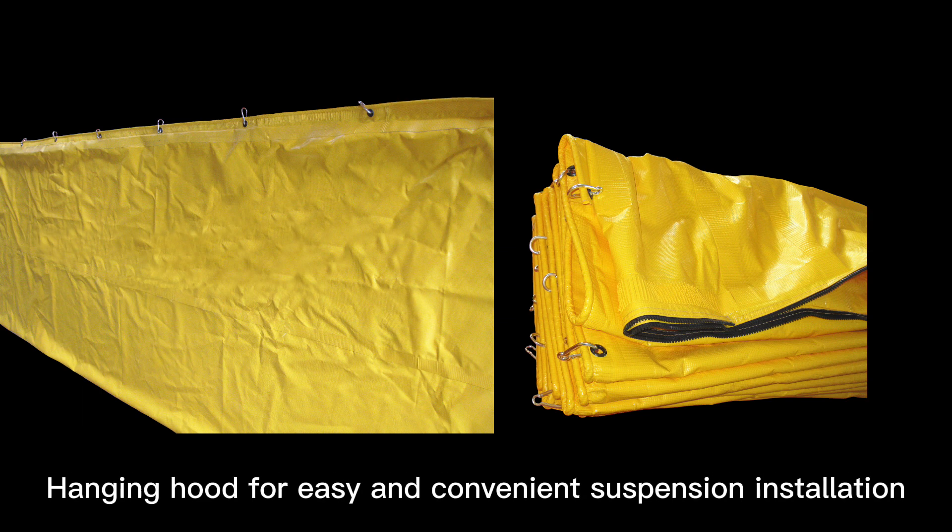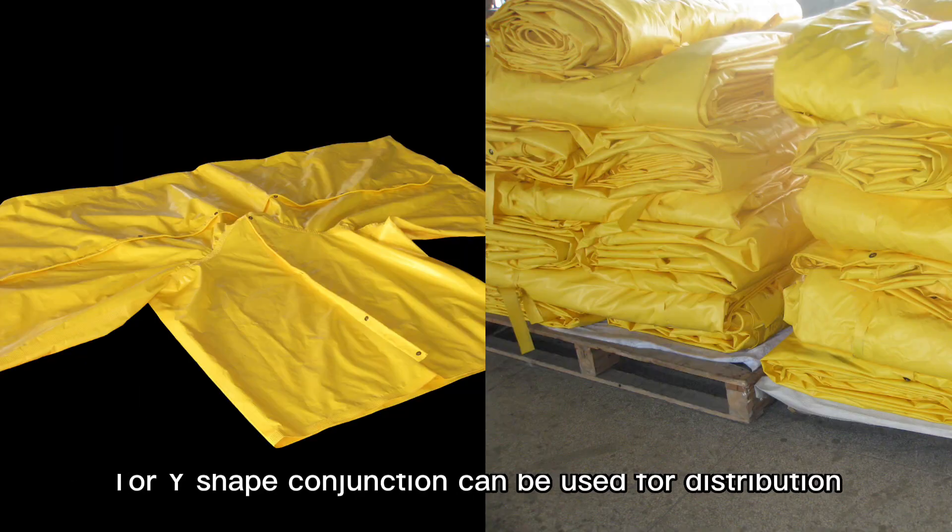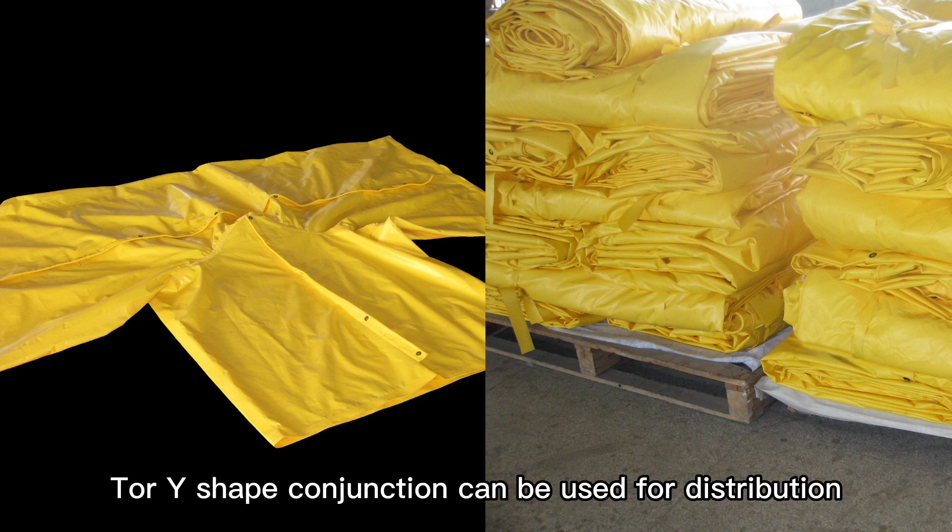Hanging hood for easy and convenient suspension installation. True Y-shaped conjunction can be used for distribution.